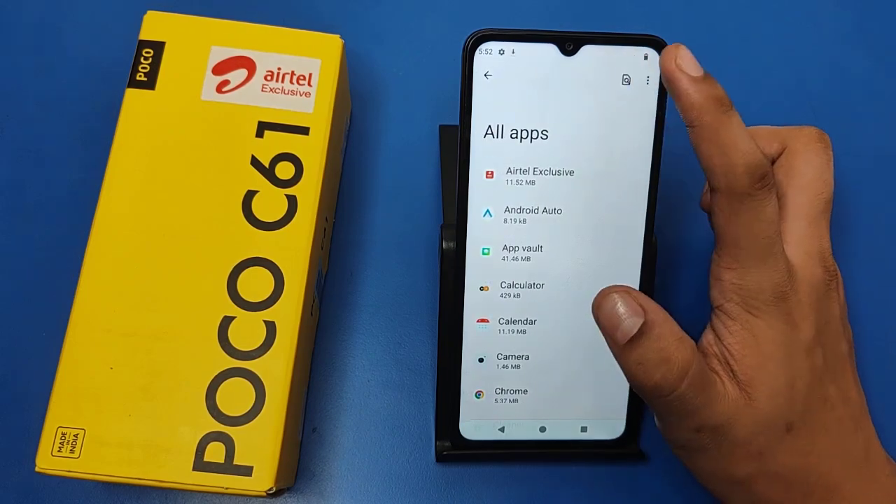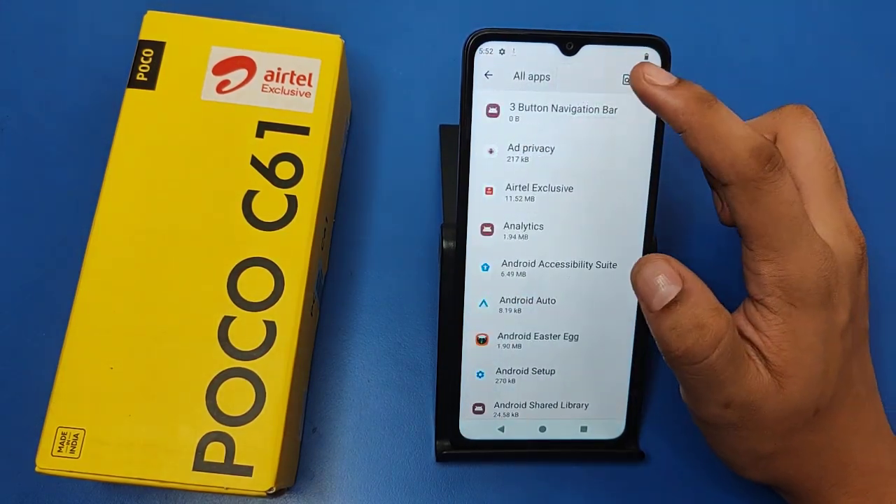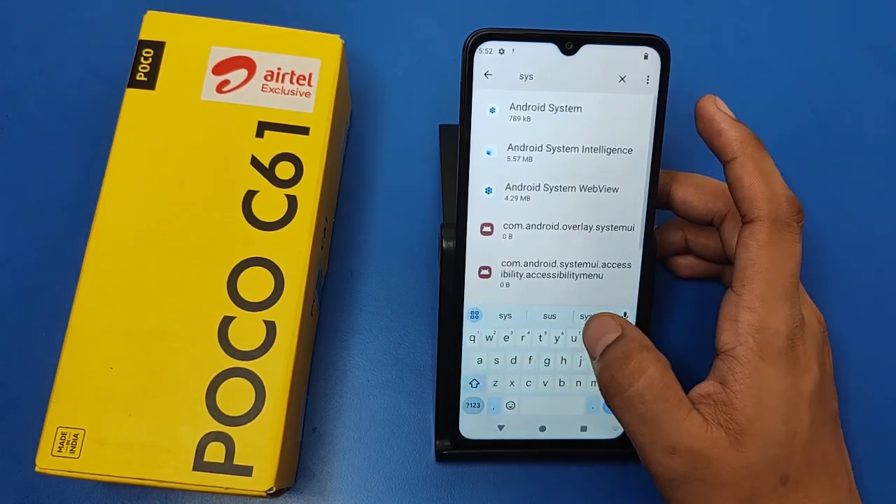Come to the Apps section and here you have to click on See All Apps. Here is the search option. First you have to click on the three dots, click on Show System Apps. Here you have to search for 'system'.